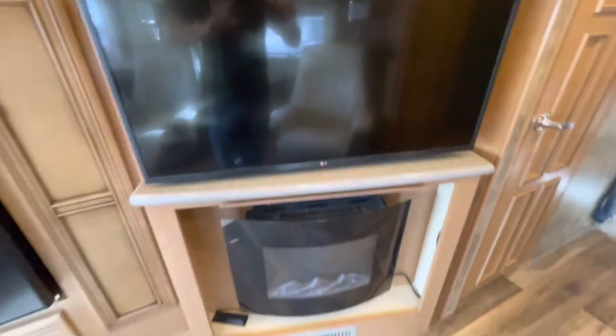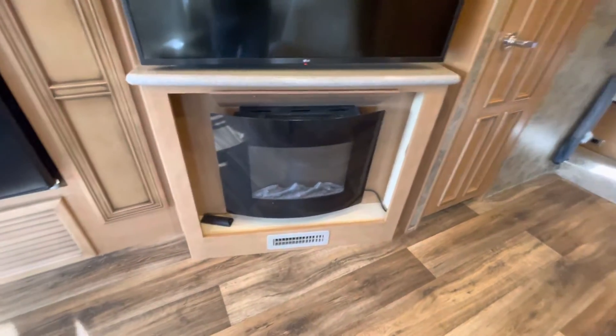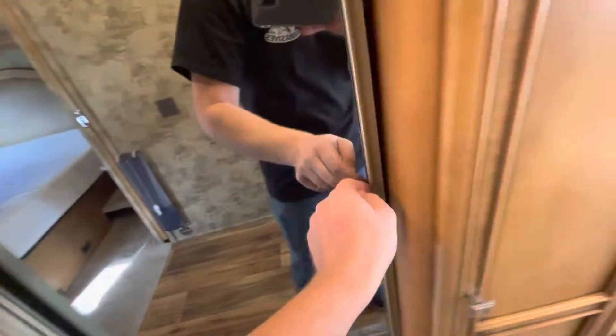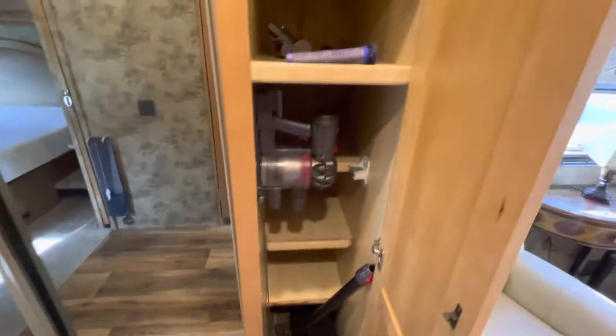TV with a dry bar set up here. Nice little electric fireplace. More cabinetry overhead for storage. Here is your first closet — there are some totes there, and you can slide the totes in onto these racks for a little added storage. Another upright storage compartment with your vacuum cleaner.